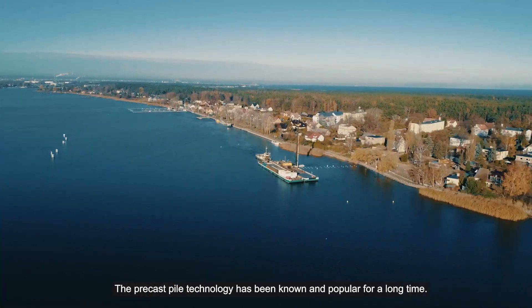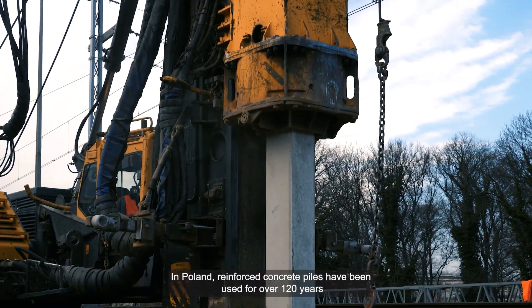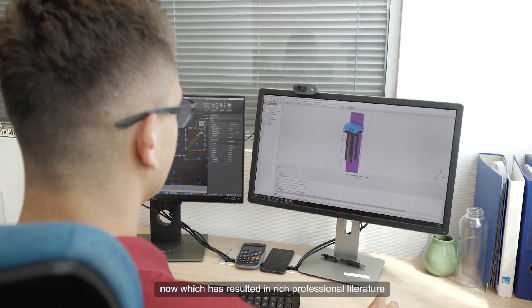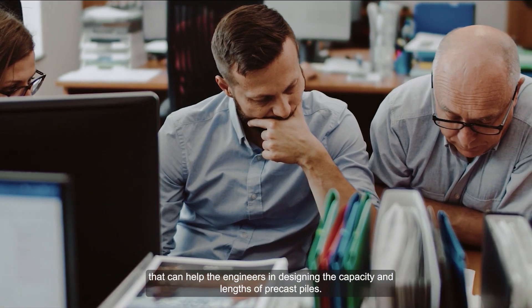Technologia pali prefabrykowanych znana jest od bardzo dawna. W Polsce żelbetowe pale prefabrykowane stosowane są już od ponad 120 lat. Dzięki temu inżynierowie mają szeroki wachlarz dostępu do fachowej literatury, która jest pomocna przy wyznaczaniu nośności i długości pali prefabrykowanych.